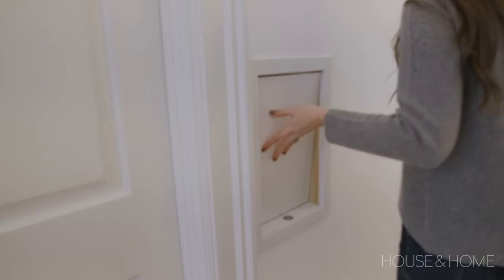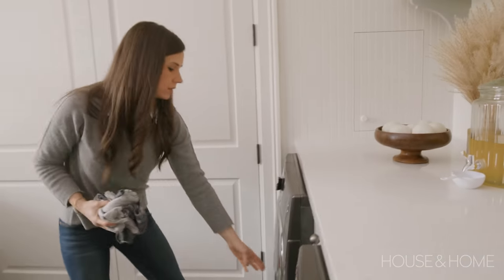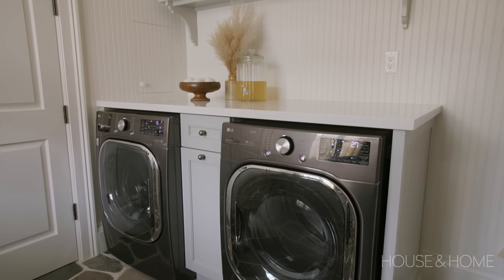When we designed this home I knew that with two young kids a laundry chute would be ideal. Right above this space is the upper hallway, and we were able to include a laundry chute that goes between both of the kids' rooms down to the surface area above the washer and dryer.